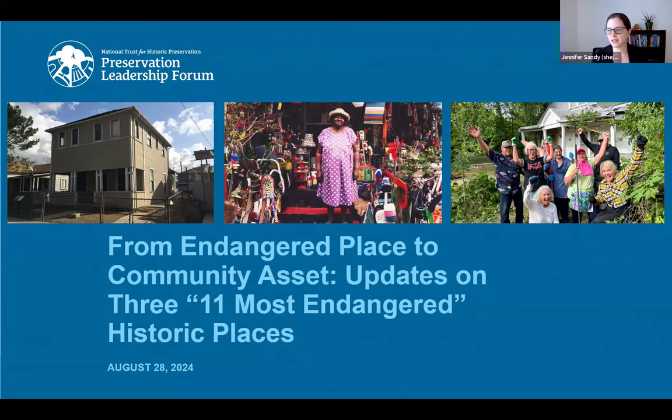We're so excited to present today's webinar, "From Endangered Place to Community Asset: Updates on Three 11 Most Endangered Historic Places." Today's webinar focuses on what happens after a site is included on the National Trust's Endangered List, and shares case studies of how three formerly private homes are being transformed into centers of community life.